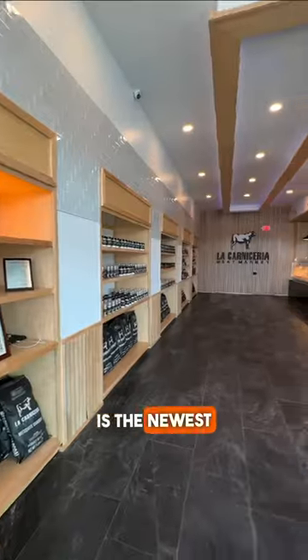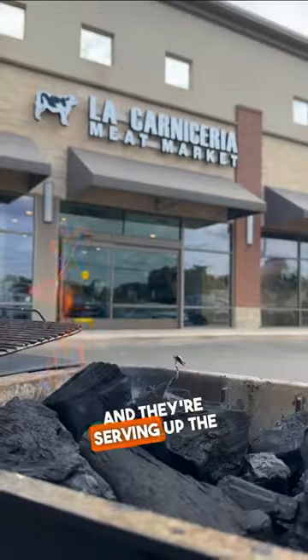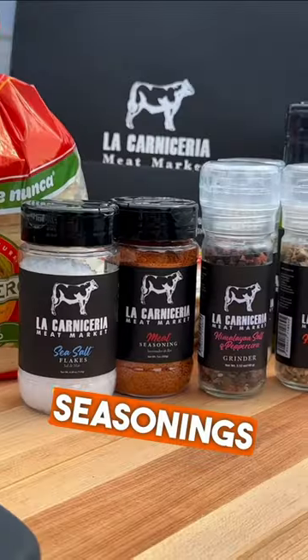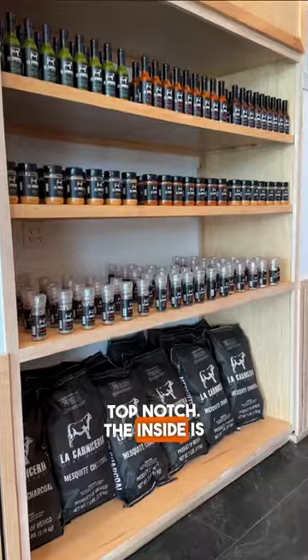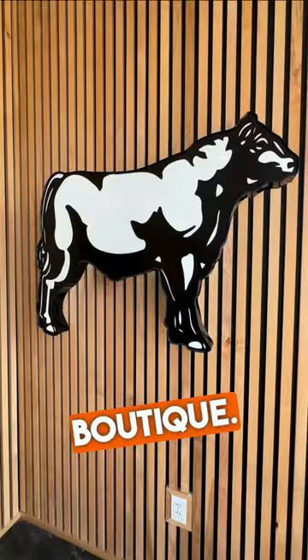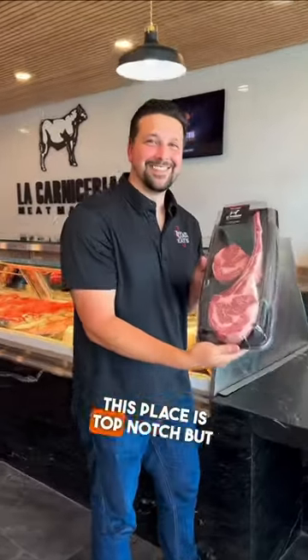La Caneceria Meat Market is the newest meat market in San Antonio on the far north side in Stone Oak, and they're serving up the goods. They got the seasonings and the charcoal out there and this stuff is top-notch. The inside is so gorgeous — they call it like a meat boutique. They also have snacks and tortillas on the inside as well, and this place is top-notch.